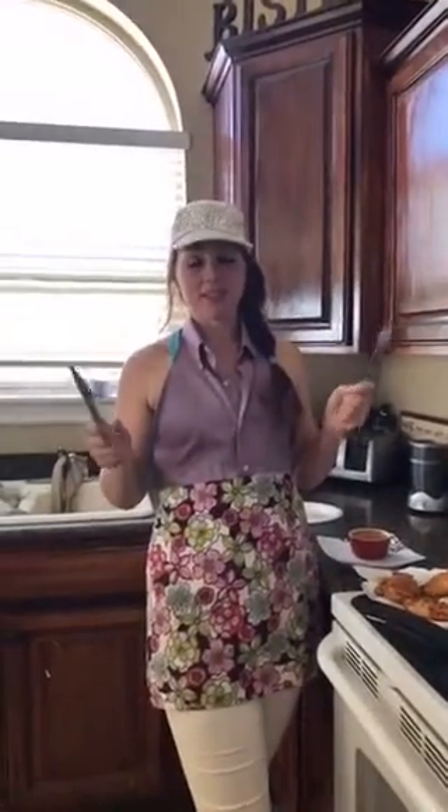Hey guys, it's me Brandy. How are you doing today? Today I'm with you in my kitchen and I wanted to share this recipe with you that I just learned about. It is a keto-friendly fried chicken because let's face it, we all like fried chicken, right?